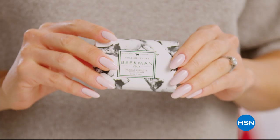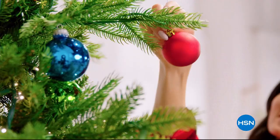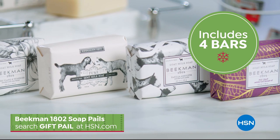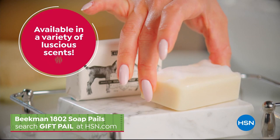Find the perfect gift this holiday season at HSN. Like this exclusive set from Beekman 1802, including four bars of their signature goat milk soap bundled in a festive special delivery holiday pail. Creamy goat milk and botanicals deeply nourish and moisturize the skin, available in a variety of luscious scents that everyone on your gift list will love. Search giftpail at hsn.com.